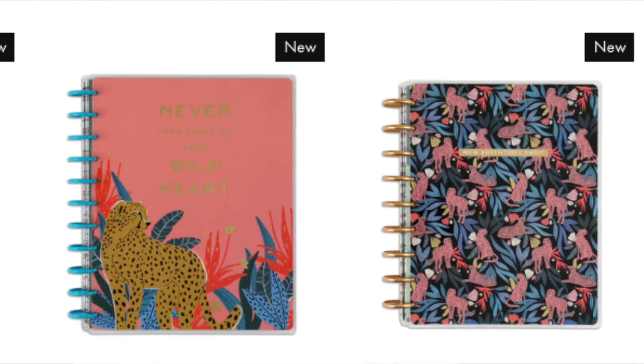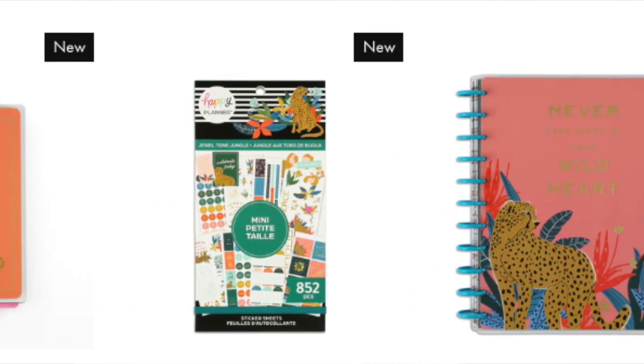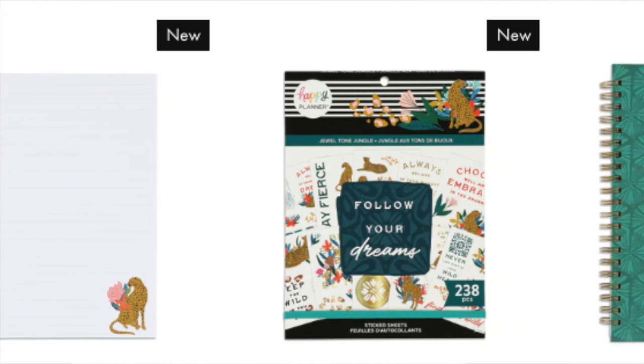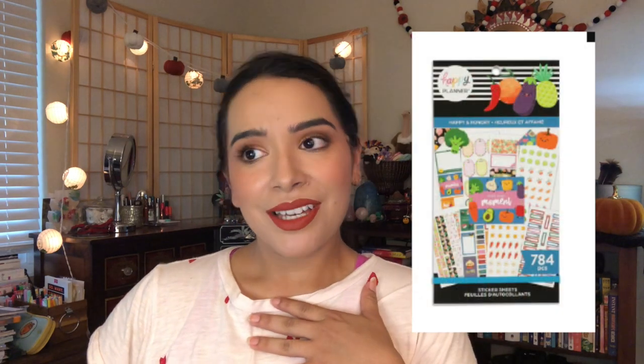The Jewel Tone and Jungle collection feels like a 2.0 of Jungle Vibes — it's very pretty, but honestly I kind of like Jungle Vibes better, which I know is a hot take. Skipping everything there. The Happy and Hungry sticker book, though — I'm getting that. I just love food sticker books, they're so cute.